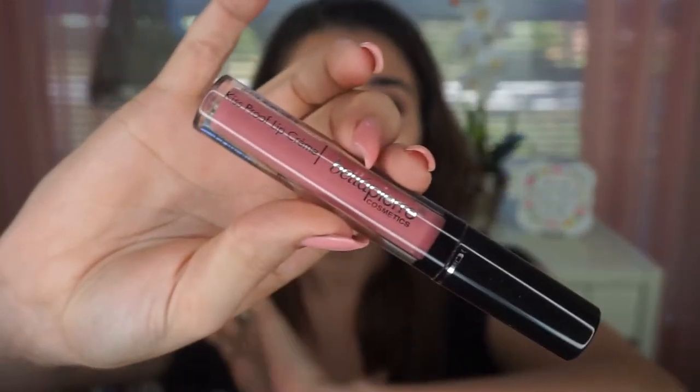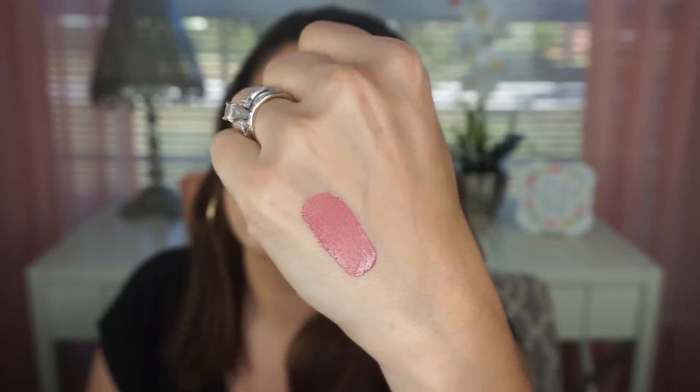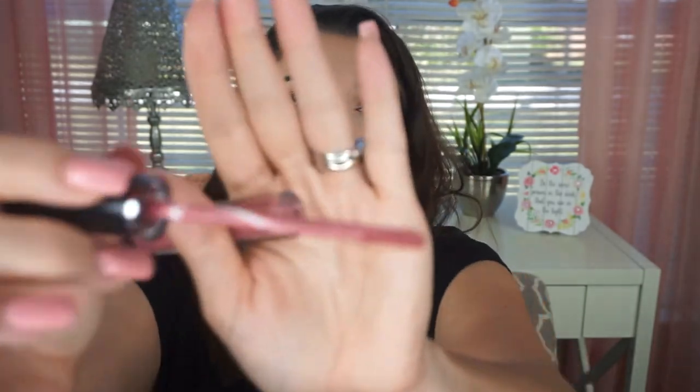I'm actually wearing one of the shades now — this is the nude. Let me show you a swatch. It is such a pretty nude, more on the pinky side, and I think that works well for my skin tone. Look at how that applies — it is so beautiful, like the perfect rosy nude. The doe-foot applicator is great, though when you pull the wand out there is a lot of product, so I usually scrape a little off. I love the pointed tip — it works perfectly for my lips.